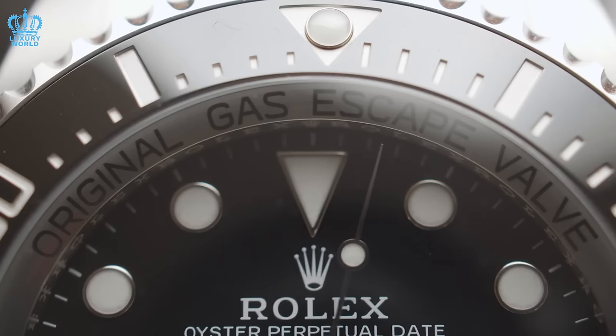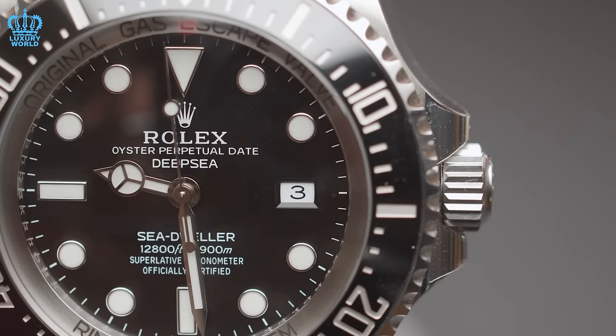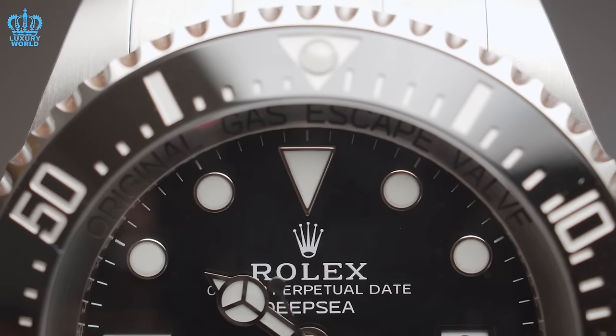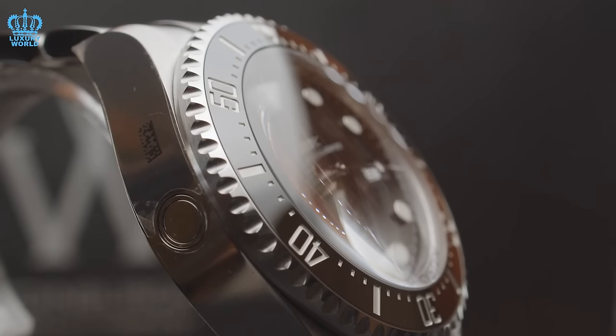For those seeking the ultimate dive watch, the Sea-Dweller stands as an unmatched choice. Its durability and reliability are tested rigorously in extreme conditions, making it a trusted companion for professional divers and underwater enthusiasts. It is worth mentioning that, unlike the more commonly sought-after models, there may still be some waiting involved depending on the specific authorized dealer and current demand. However, the likelihood of acquiring one of these models without enduring months or even years of waiting is notably higher compared to the more in-demand options.